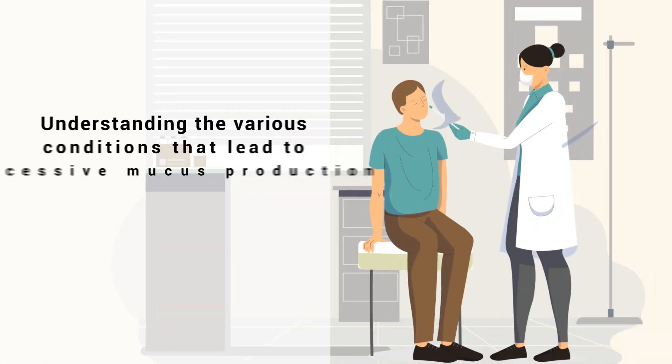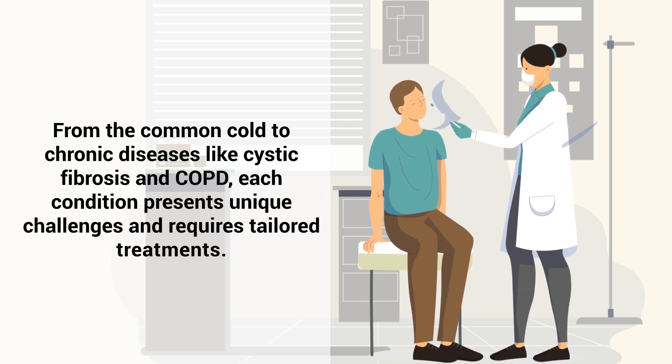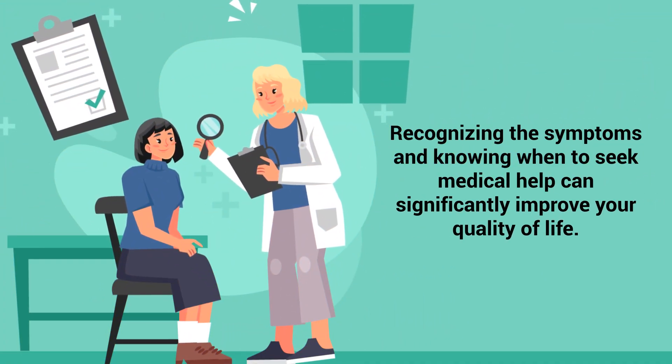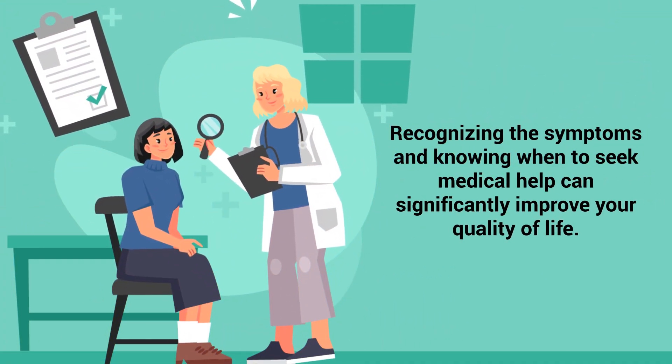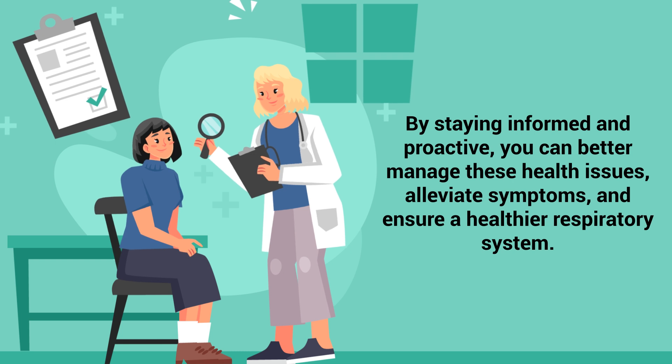Understanding the various conditions that lead to excessive mucus production is essential for early diagnosis and effective management. From the common cold to chronic diseases like cystic fibrosis and COPD, each condition presents unique challenges and requires tailored treatments. Recognizing the symptoms and knowing when to seek medical help can significantly improve your quality of life. By staying informed and proactive, you can better manage these health issues, alleviate symptoms, and ensure a healthier respiratory system.